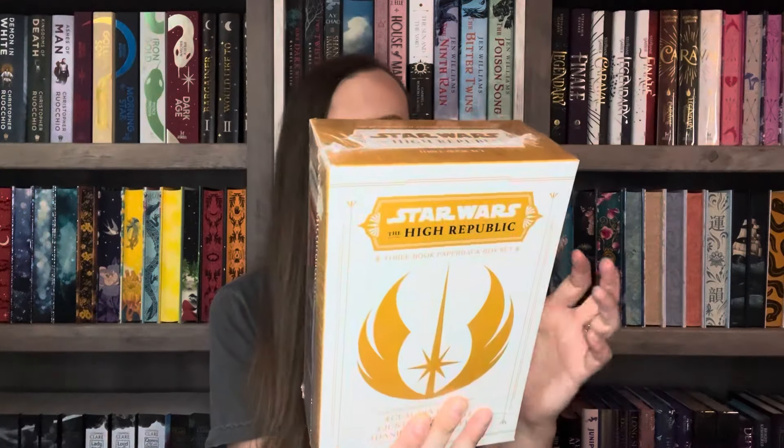First thing we'll go over is this box set. Amazon had a little bit of a book sale and I only bought a couple of books that were Star Wars related. I got Star Wars: The High Republic — the three-book box set — and this was like $15 or something, which was super great. It has Into the Dark, Out of the Shadows, and Midnight Horizon. I just read Light of the Jedi and these are, I think, the next installments in the High Republic series.